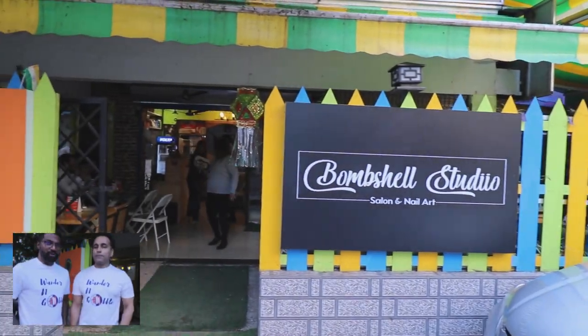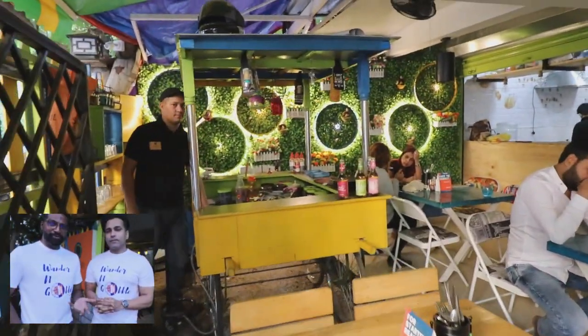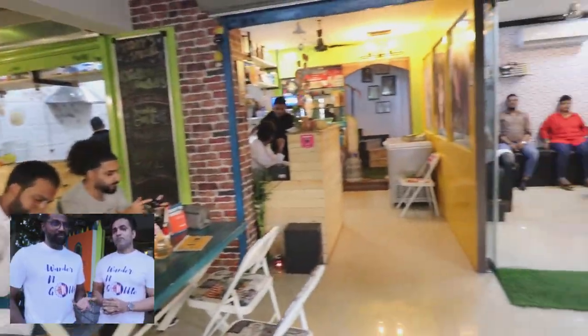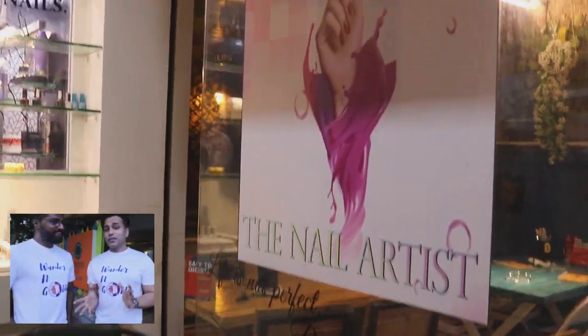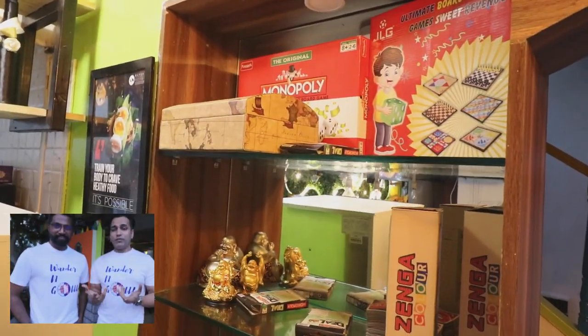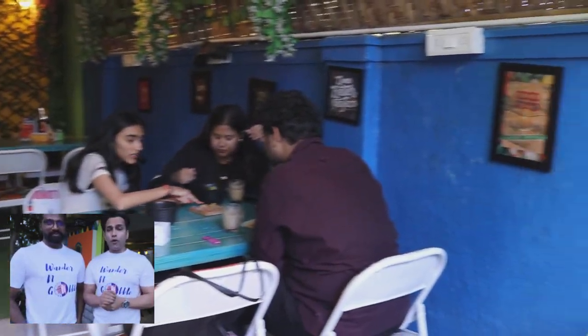Hey guys, this is Sushil here with Wondon Gobble and Jay. It's a unique concept — a mixture of two things that we normally don't find. It's a cafe and it's a salon as well. That's an interesting topic because nobody finds such a thing in Pune, or in Bombay if I had to look for it.